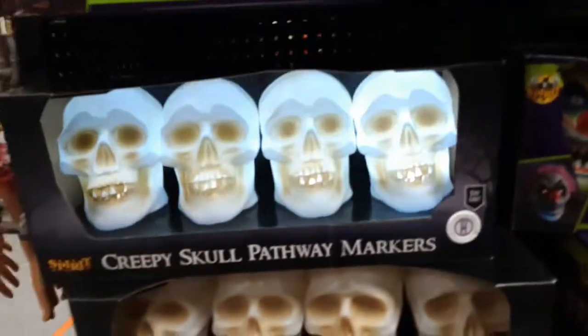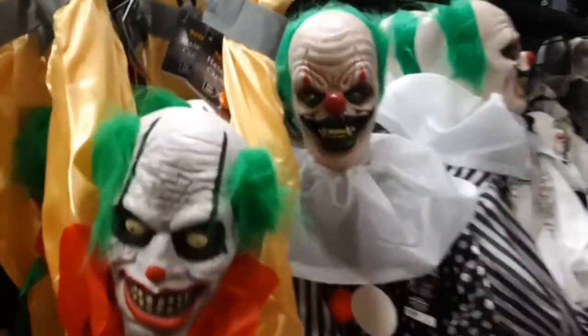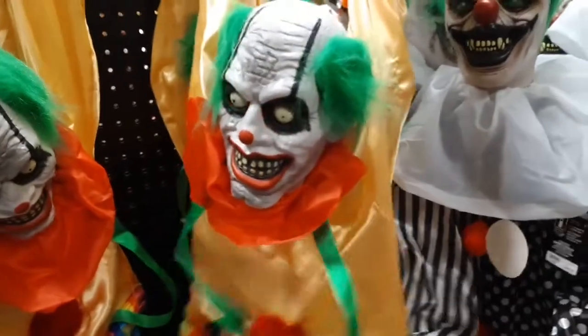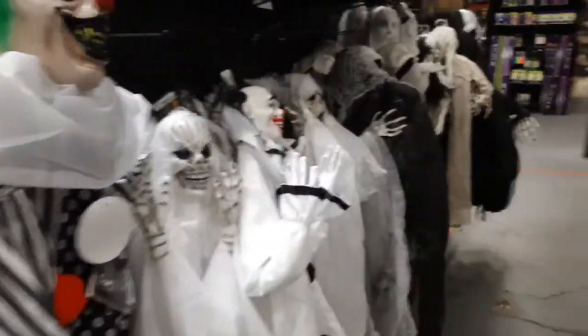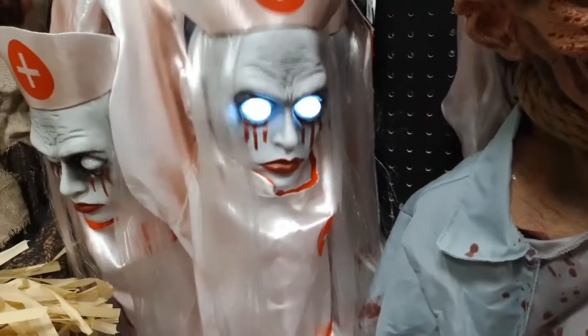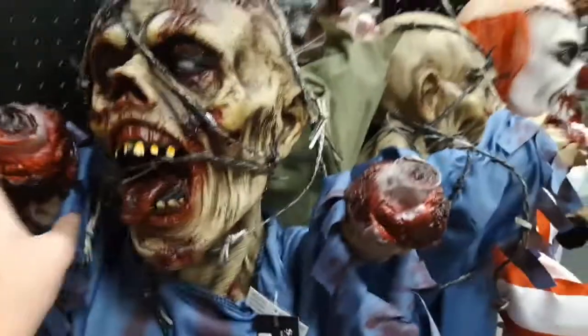They still haven't sold any of these — they're gonna have these for years if they don't sell them. I don't think one has been sold. Oh, they have this new one. Is she gonna work? No... there she goes, she's on sensor. They also have all these hanging ones — a little bit too much on the blood. Maybe if they toned it down like with the clown — this one still looks cool though.